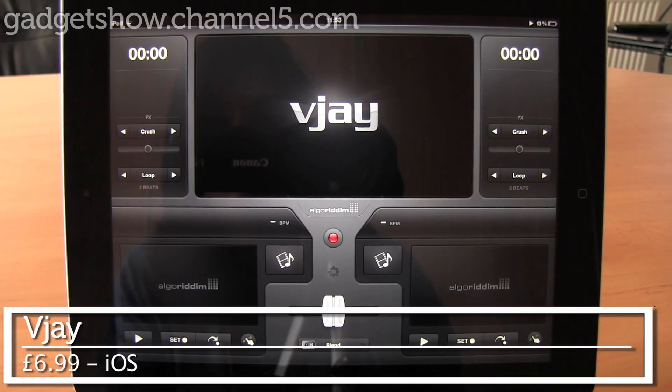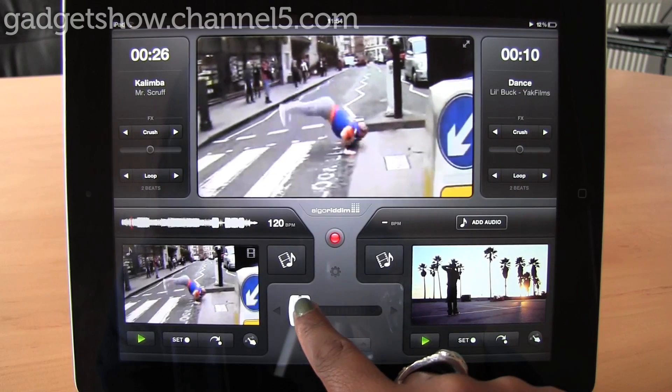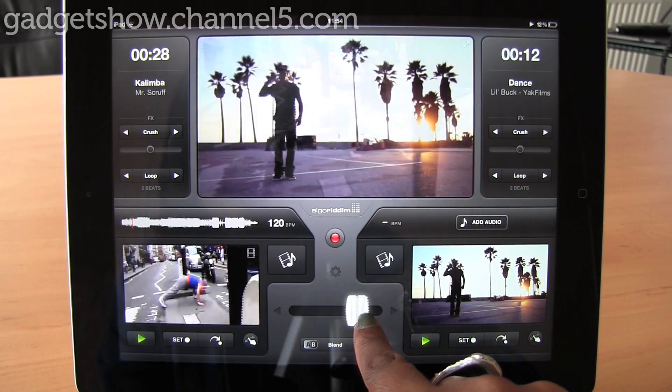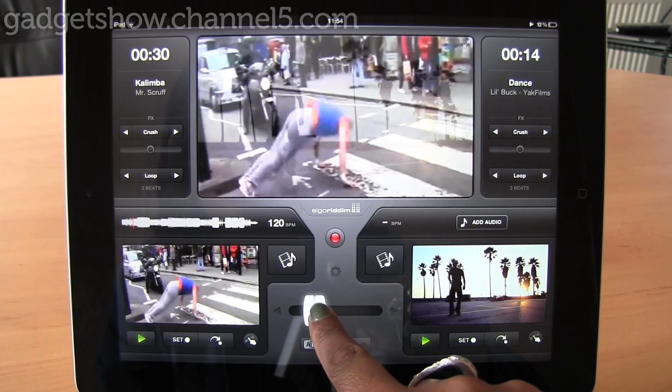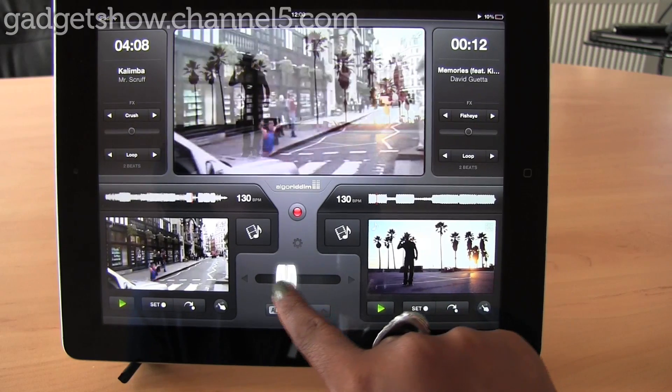And finally, we've plucked out VJ, a brilliant video DJing app. It allows users of any experience level to mix and record their favourite videos, songs and music videos to create interactive videos. With an easy to use interface, VJ offers the latest in DJing technology.